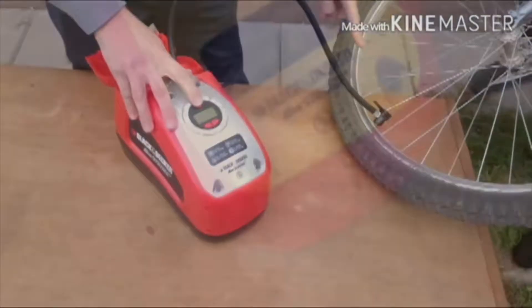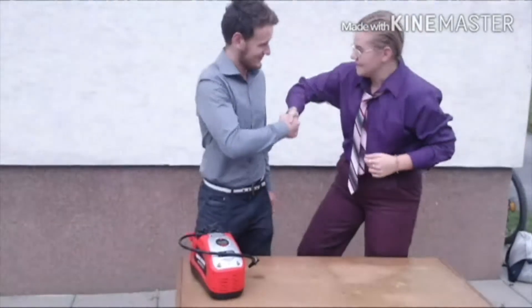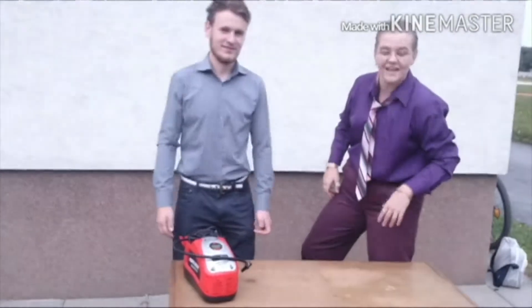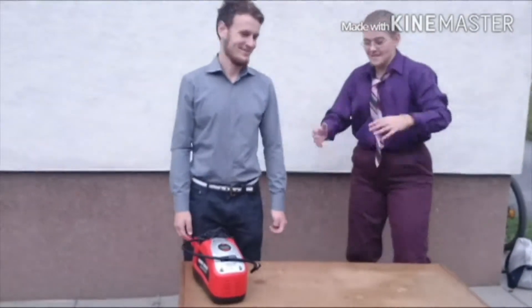So you plug it in and this is how it works. So don't hesitate and come to Žďár nad Sázavou and pump your bike. Thank you, Peppi, and I hope to see you soon with this awesome Black & Decker Air Station.